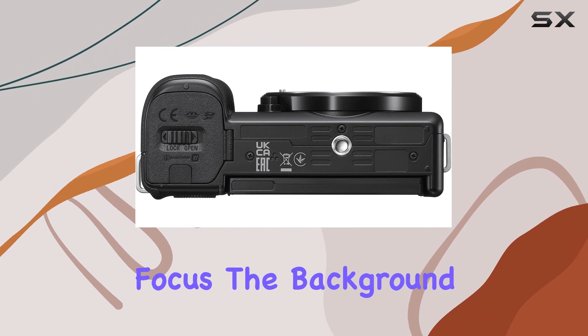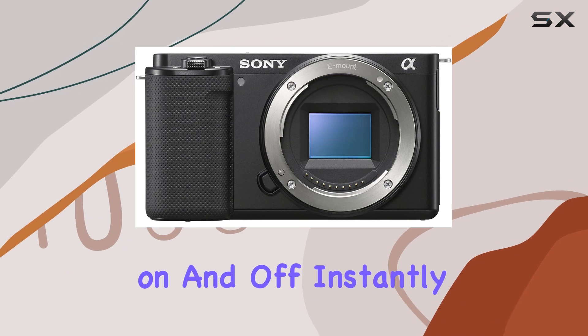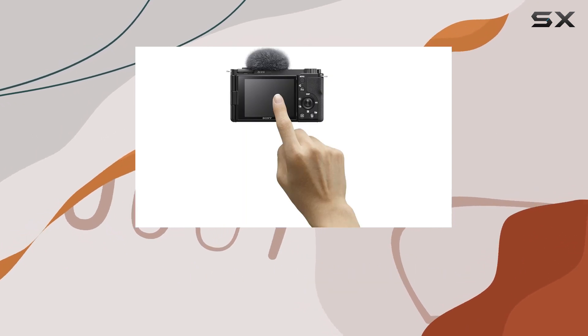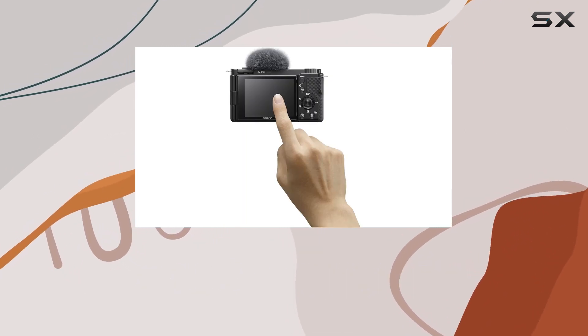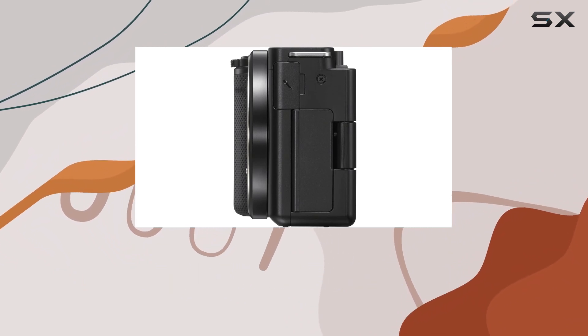Speaking of focus, the background defocus button is a game-changer, allowing you to toggle the defocus effect on and off instantly. The ergonomic design includes a flip-out vari-angle LCD, offering flexibility in framing your shots and ensuring you always get the perfect angle.